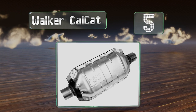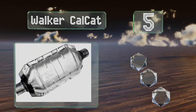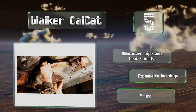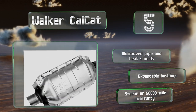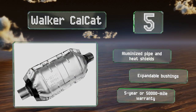At number five, the only cars in California that don't require specialized CARB compliant converters are the ones built before 1995, and the Walker Calcat is perfect for those pre-OBD2 machines. Its flanges have a two inch inner diameter and its internals won't unduly restrict the exhaust. It comes with an aluminized pipe and heat shields, expandable bushings, and a five-year or 50,000 mile warranty.